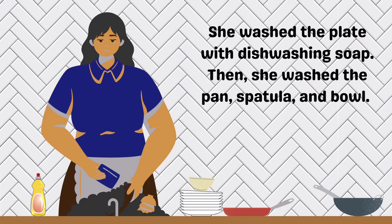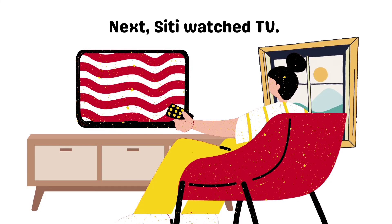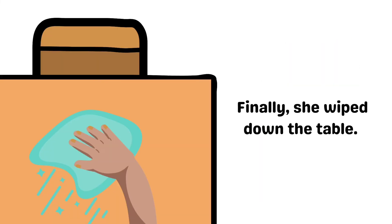She washed the plate with dishwashing soap. Then, she washed the pan, spatula, and bowl. She got a sponge damp. Next, Siti watched TV. Finally, she wiped down the table.